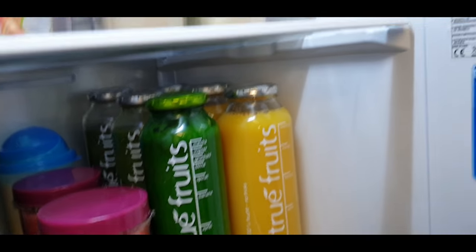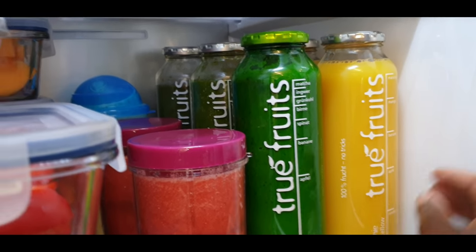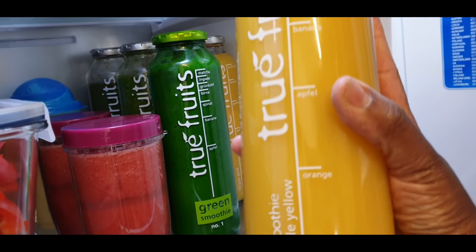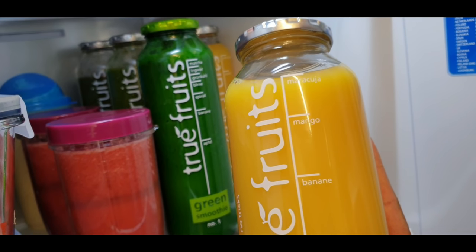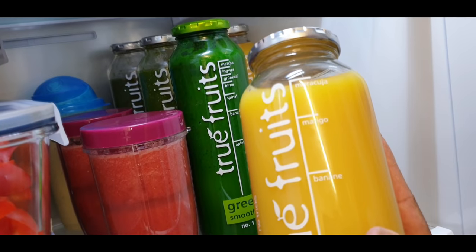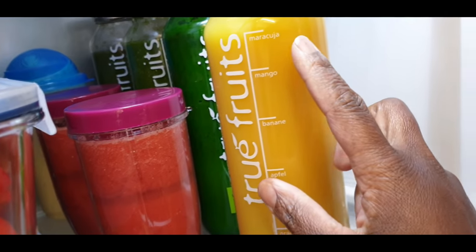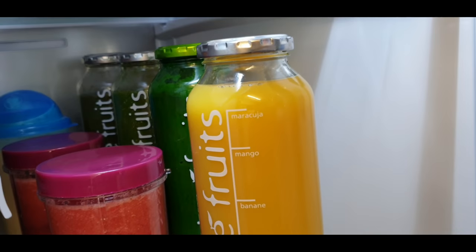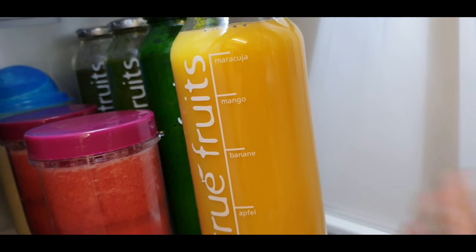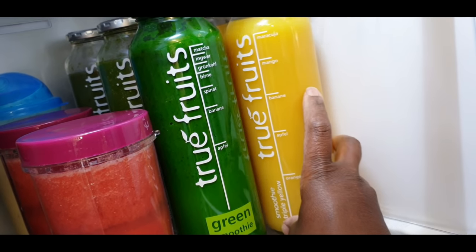Right here I have these bottles - they're originally smoothie bottles I got from Germany. They have really amazing smoothies but they are expensive, partly because the bottles are amazing. I was introduced to these by my brother-in-law and I thank him for that. I decided to keep the bottles and make good use of them. Right now they just have normal orange juice - I'm not a fan of tetra packs, so I'm happy to have these bottles.